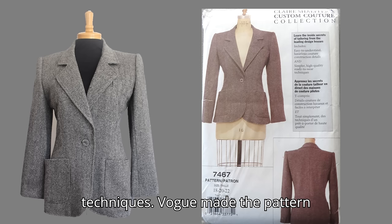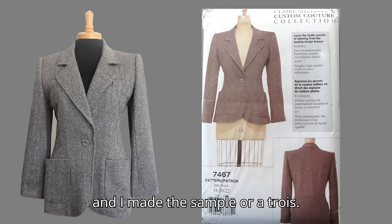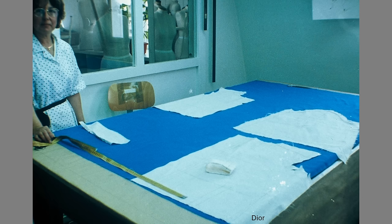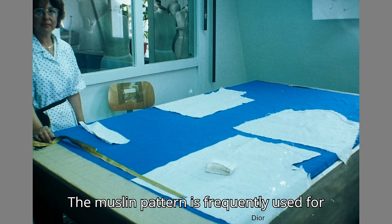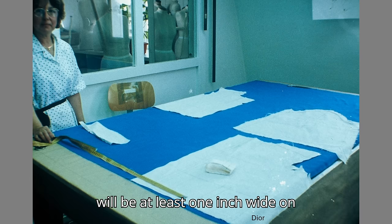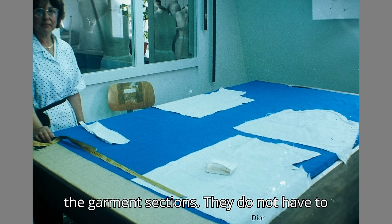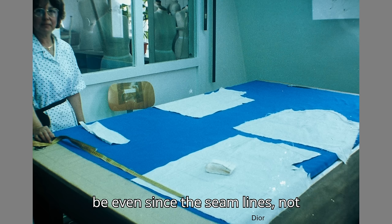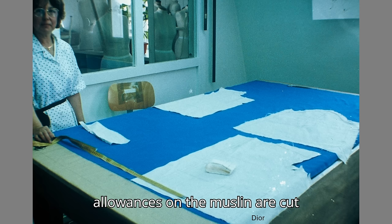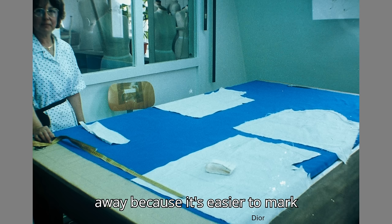The Custom Couture collection featured basic designs with couture construction techniques. Vogue made the pattern, and I made the sample, or a toile. A toile is a muslin sample. The muslin pattern is frequently used for the layout in some couture ateliers. The seam allowances will be at least one inch wide on the garment sections. They do not have to be even since the seam lines, not the cut edges, will be matched. In some workrooms, the seam allowances on the muslin are cut away because it's easier to mark the fabric.